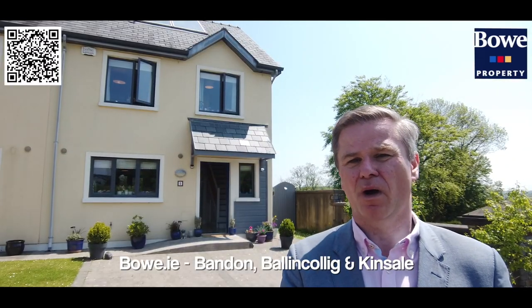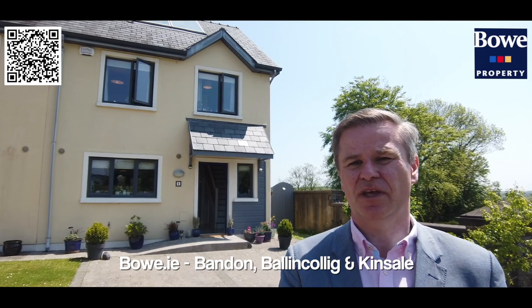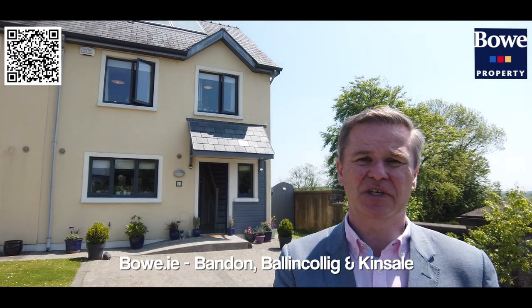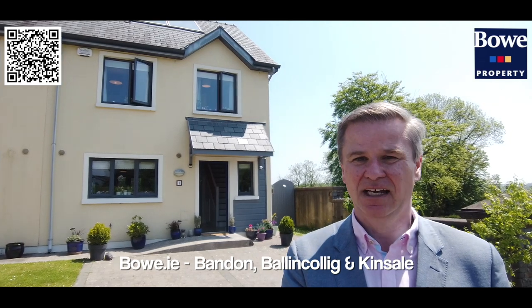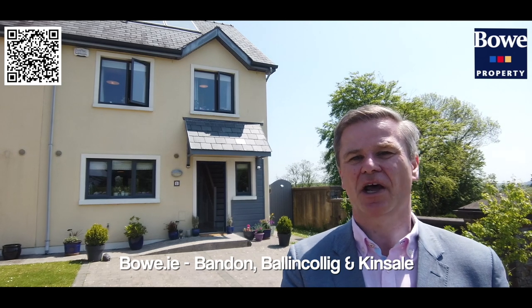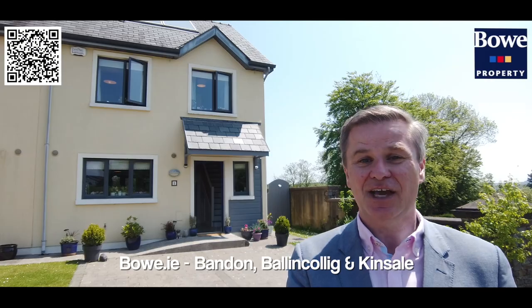Thank you for having a look around Number One Barna Clash — a stunning three-bedroom semi-detached within walking distance of Inishanon village and less than 10 minutes' easy direct drive to the western suburbs of Cork City. If you'd like to arrange a private viewing, please contact Bow Property on sale at 4772870, or email consale@bow.ie at any time, and we'd be delighted to arrange your private viewing. Thank you for watching.